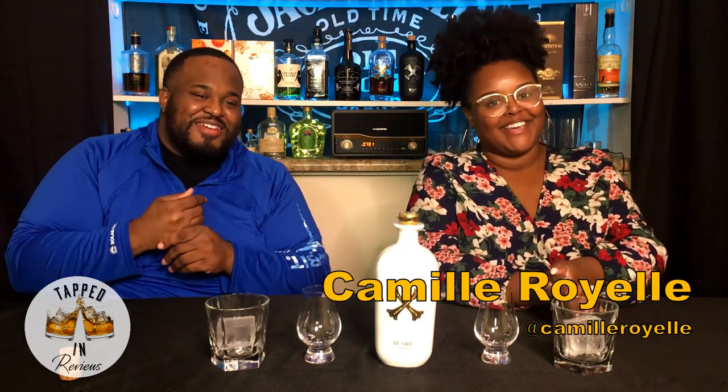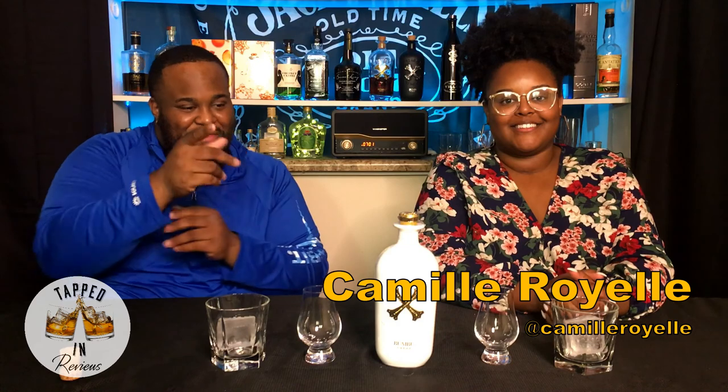What's up everybody? Welcome to another episode of Tapped In Reviews. Today I got a special guest — y'all know who she is. I'm Camille! It's me again. If y'all want to know who she is, definitely go check out that Blue Bear Alert video.